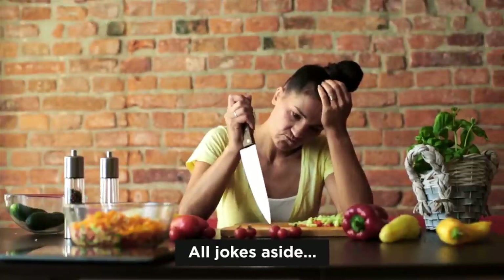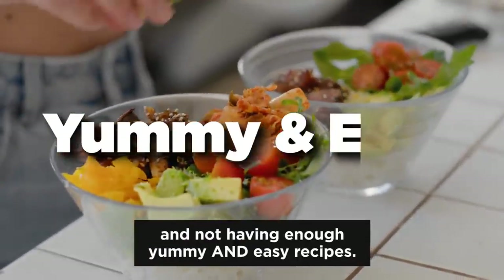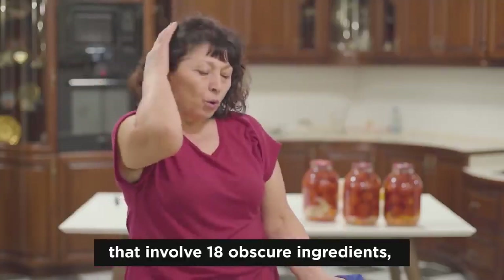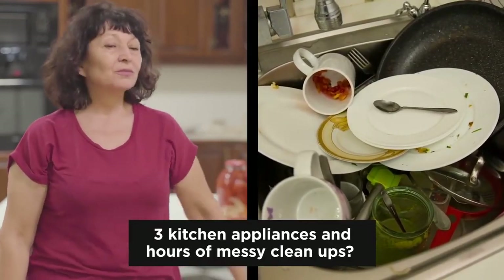All jokes aside, do you know what sucks about the keto diet? Not having enough variety and not having enough yummy and easy recipes. Have you ever come across keto recipes that involve 18 obscure ingredients, 3 kitchen appliances, and hours of messy cleanups?